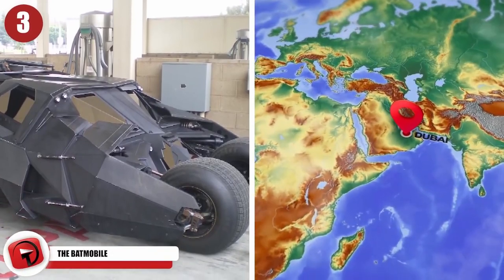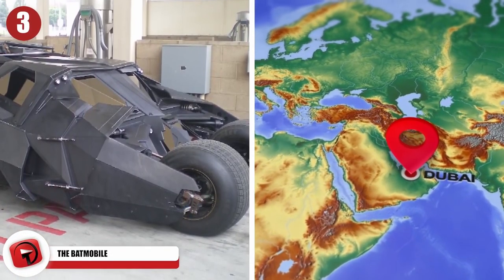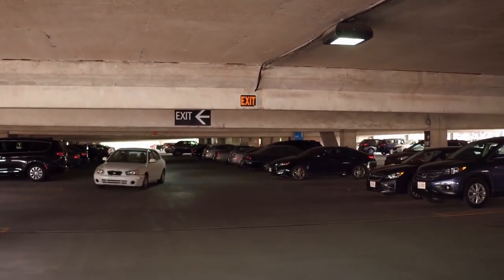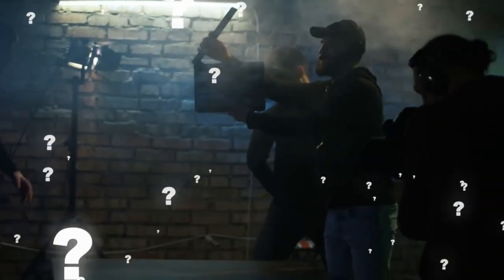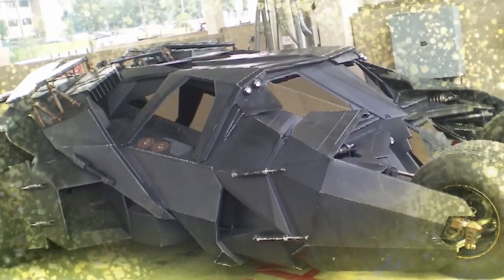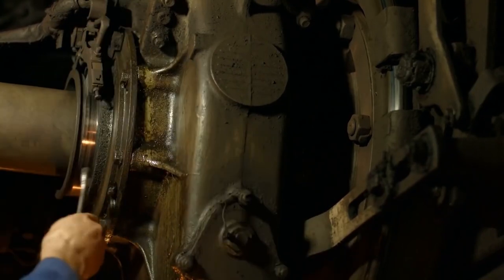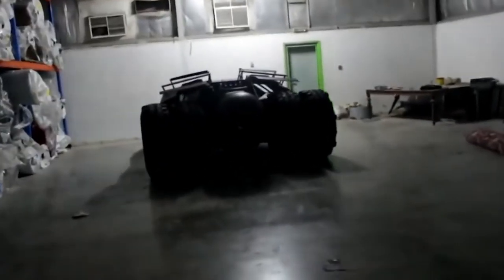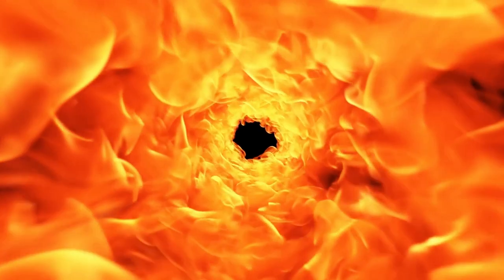If you ever wondered what happened to the Batmobile after the Dark Knight movies finished being made, you simply need to look to Dubai. The original and authentic Batmobile from the Christopher Nolan movies is currently sitting in a garage in Dubai. After the movies finished filming, a man from Dubai purchased the vehicle for just shy of 1 million dollars from Hollywood. It had to be decommissioned in the United States before being sent across the planet, meaning all the systems that made it work had to be taken out. The owner is planning to put all the original systems back in and is also working on a fire-breathing exhaust system so the vehicle can spit flames just like it did in the movie.